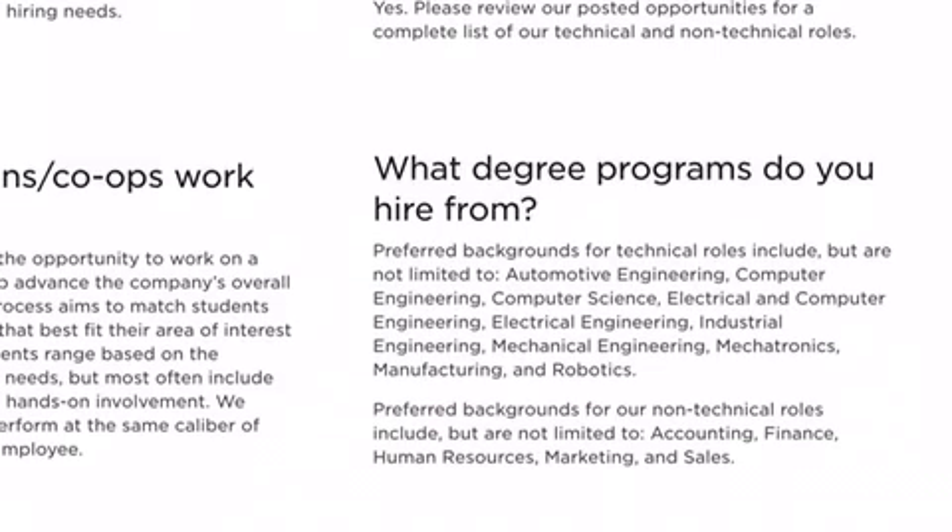Here are the predominant programs in which they hire. Degrees that are preferred: automotive engineering, computer engineering, computer science, electrical and computer engineering. The rest is mostly engineering — electrical, industrial, mechanical, mechatronics, manufacturing, and robotics.